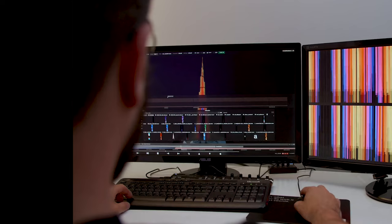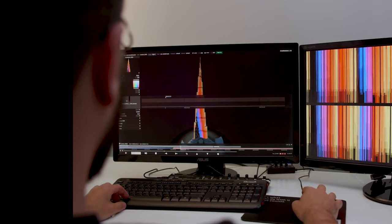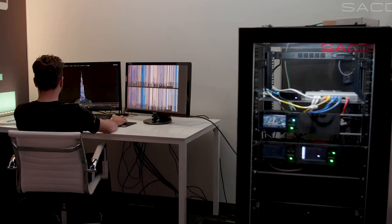The whole media facade is controlled from a central controller room via software. First, media designs are created according to the facade size, and then the programmer carefully sets the timing for each media content.